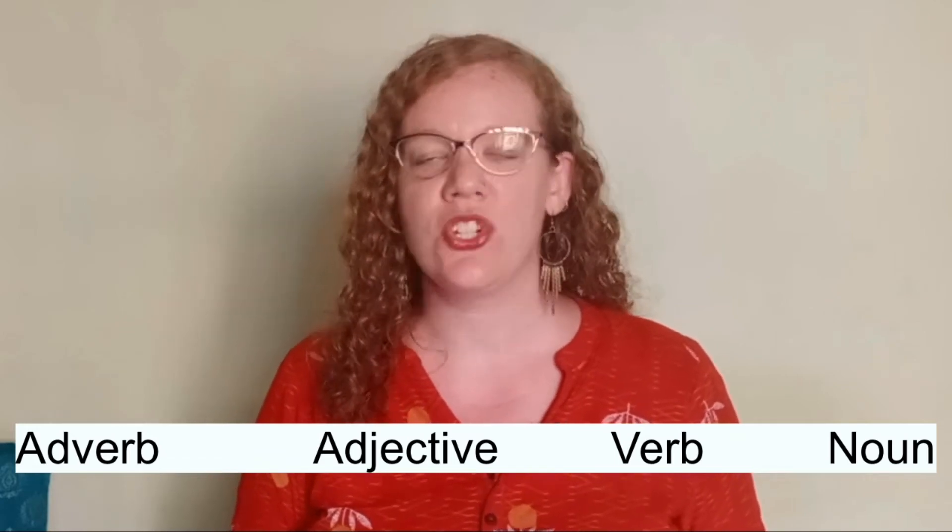From one word, you can learn so many options. So that's tip number two: learn all of the ways that your word can change to fit into new parts of speech.